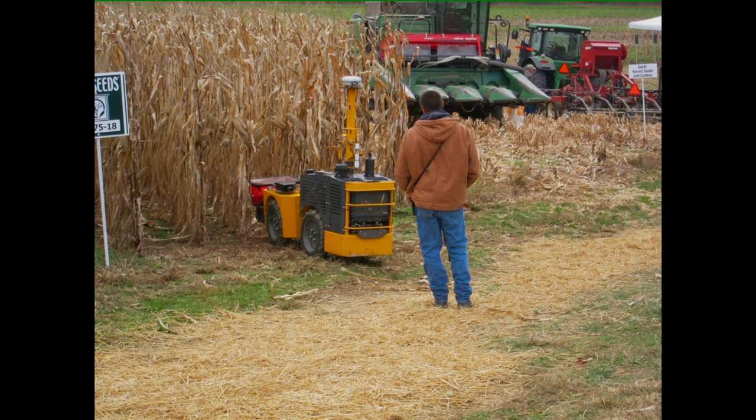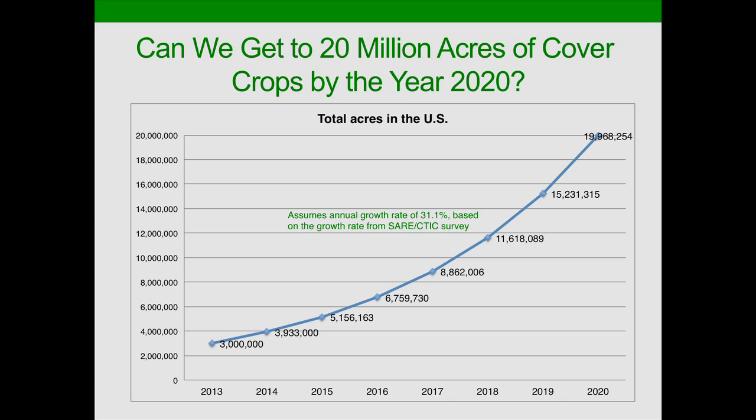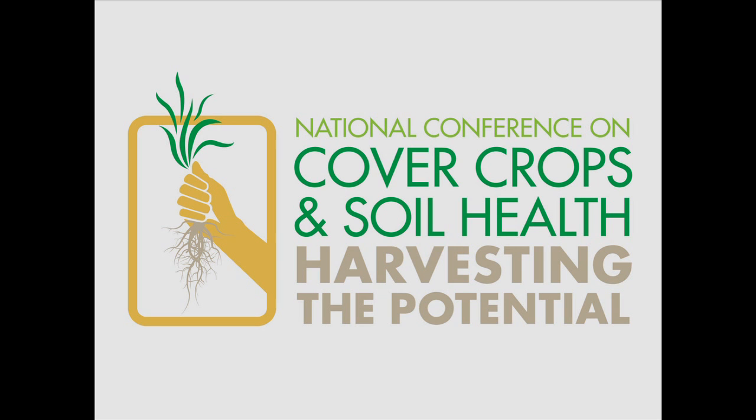Can that growth rate be sustained? I think if we look at new equipment innovation — like this new high-clearance seeding equipment developed for cover crops on display at the exhibits, and this robot device that goes through the field using GPS to seed cover crops and apply fertilizer — I believe it can. At that 31% growth rate, yes indeed, we would be at 20 million acres of cover crops by 2020. We know there will be bumps in the road with seed supply, new variety adaptation, and other challenges. But I think we can get there. We're going to be harvesting your good ideas as we move forward, and I hope we'll look back in 10 years and say this was a watershed moment in moving conservation forward in the United States.